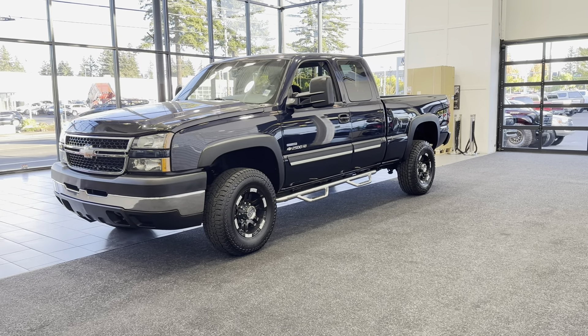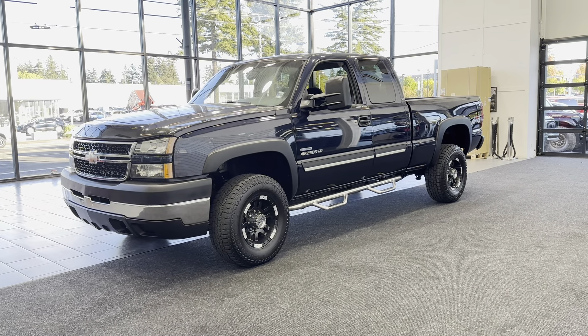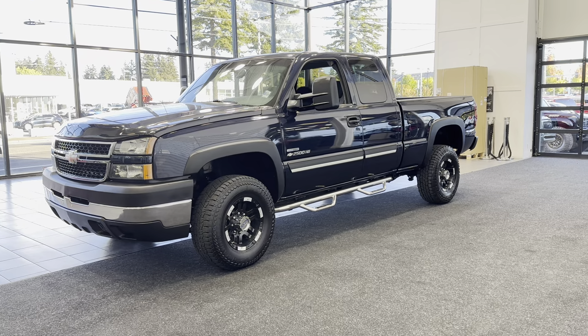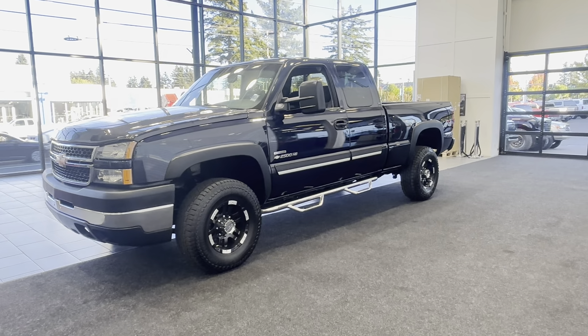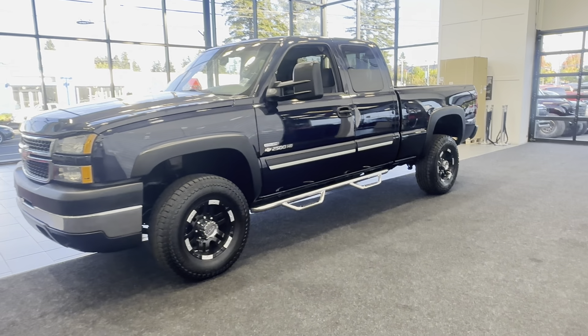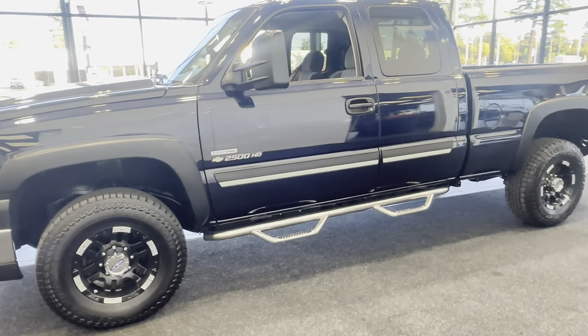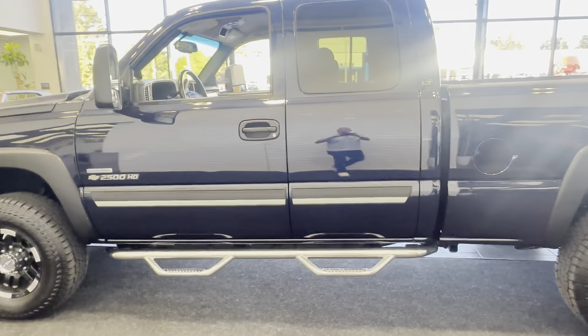Today's barn find is one of the last few classic Silverados that rolled off the assembly line in 2007. This is a 2007 extra cab short bed Silverado 2500 HD with the notorious Duramax LBZ engine and a six-speed Allison heavy-duty transmission.